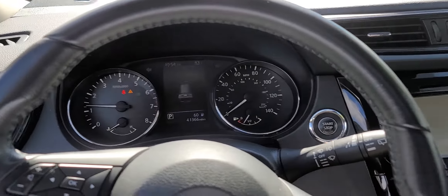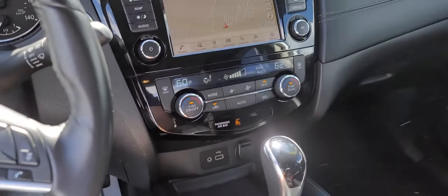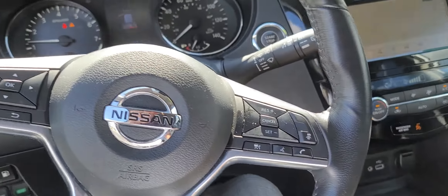This has 41,366 miles, navigation, park assist, heated steering wheel — it's pretty loaded.